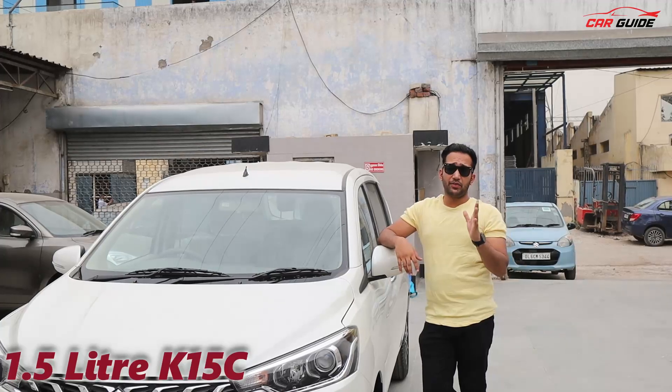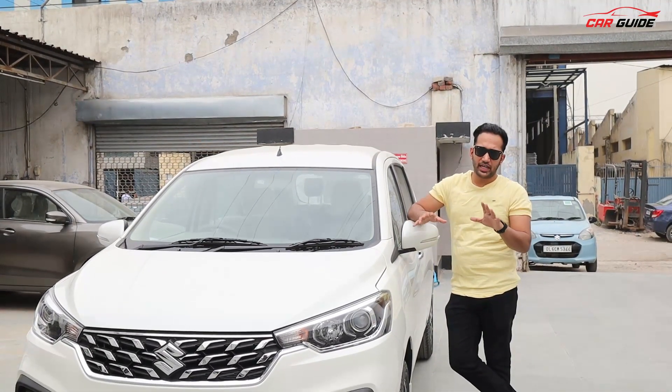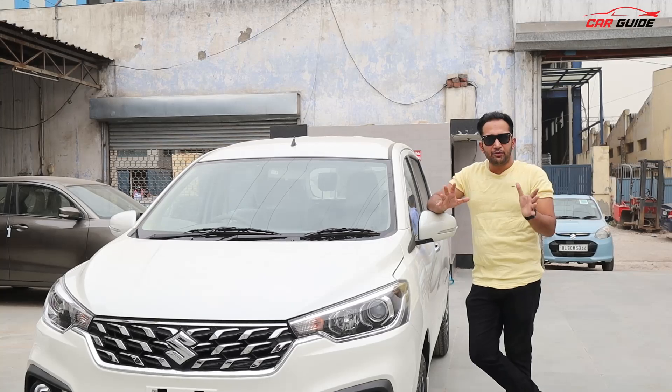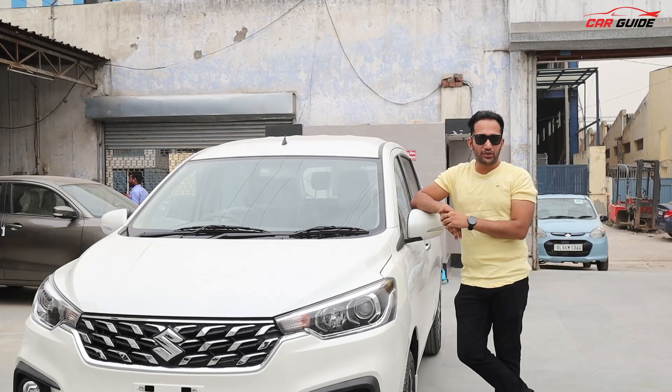There is a major change here — the K15C engine, which has been refined from before. There is no difference in power output, so there is no performance benefit to speak of. But the good thing is that the company says refinement and NVH levels are better. If you want a detailed look, a full drive review will also be uploaded, so please do subscribe to the channel.